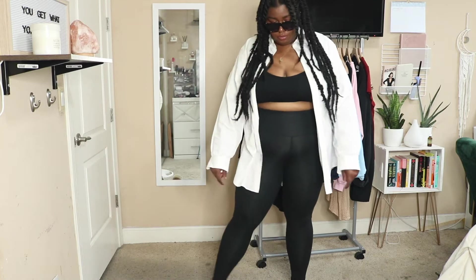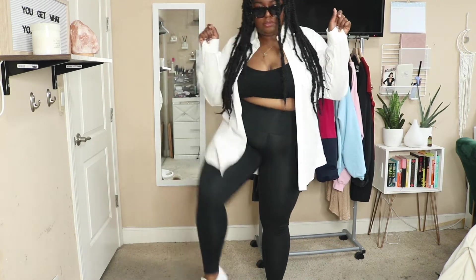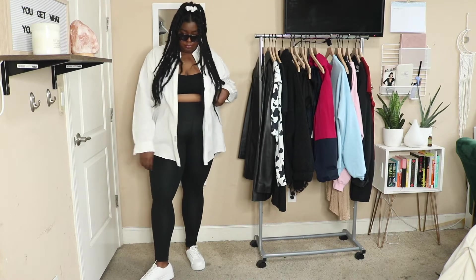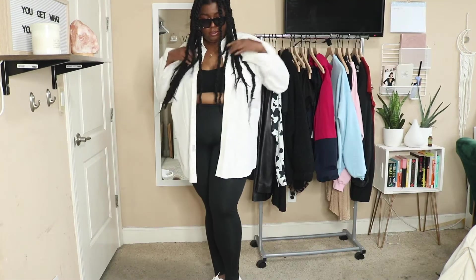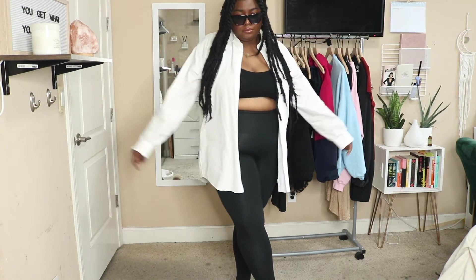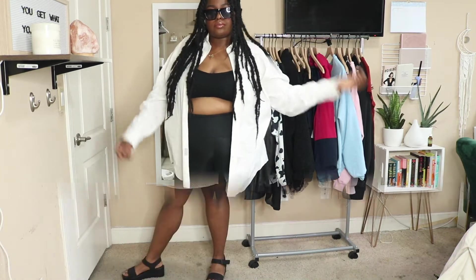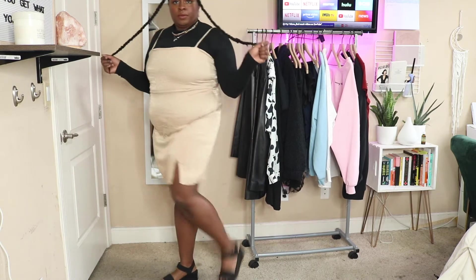This next one is that athleisure vibe — I'm really into dressing it up and making it a little different. I paired it with my white button-up shirt, a white scrunchie, my white Supergas, and sunglasses from Amazon. I feel like I look like I got ready but also like I didn't really get ready — that's exactly the vibe I was going for and I feel like I nailed it.